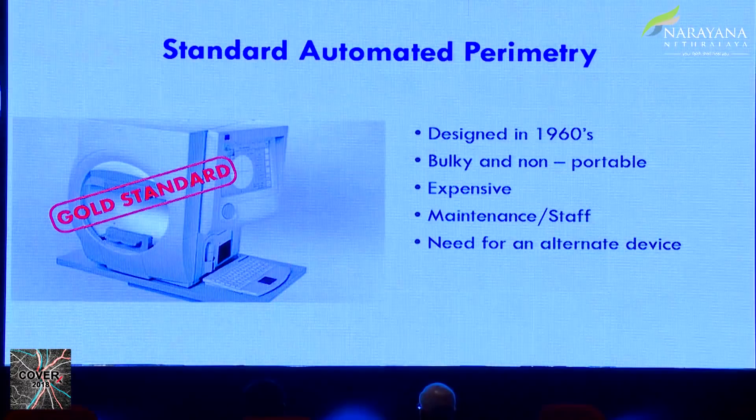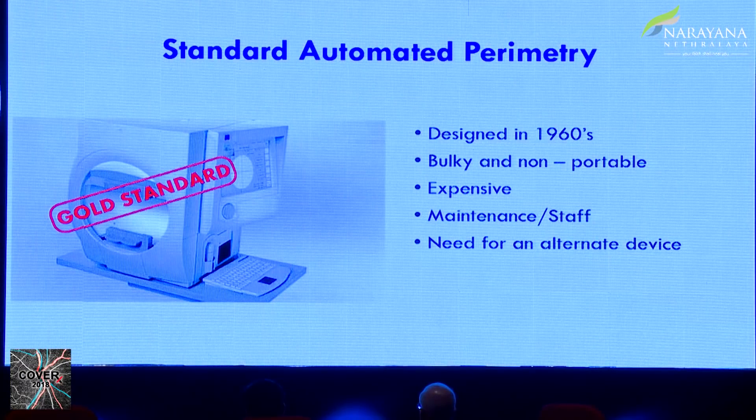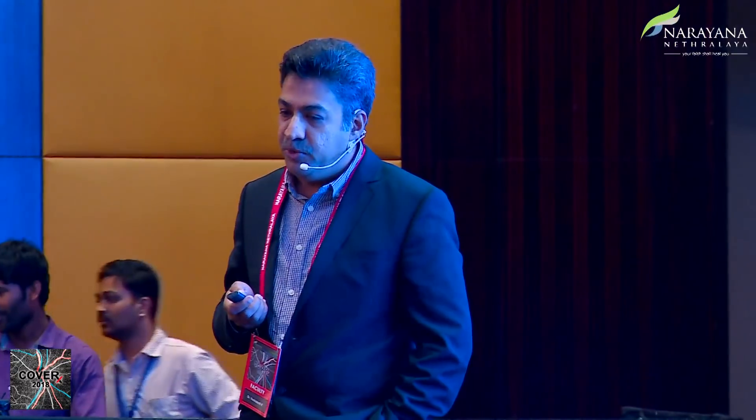And of course, every other day they say the trial set is gone, this frame is gone, the machine is not working — you need to call the Zeiss team or whoever supplies it for maintenance. And you need somebody to stand over there and walk through all the steps with the patients. So it's added manpower.